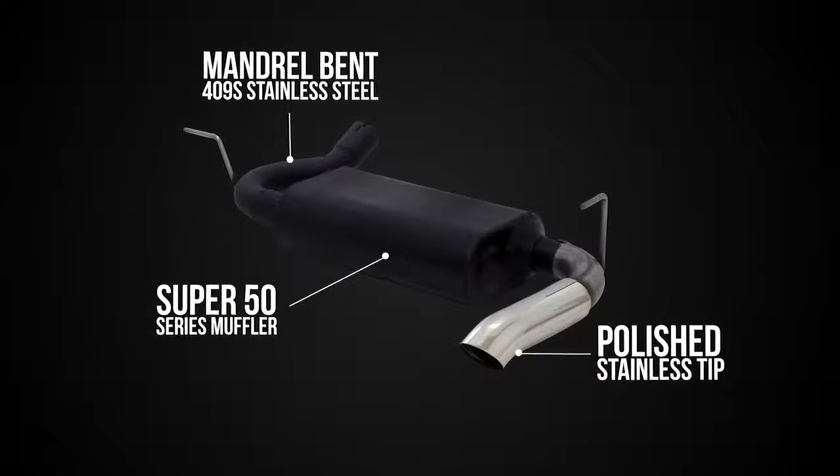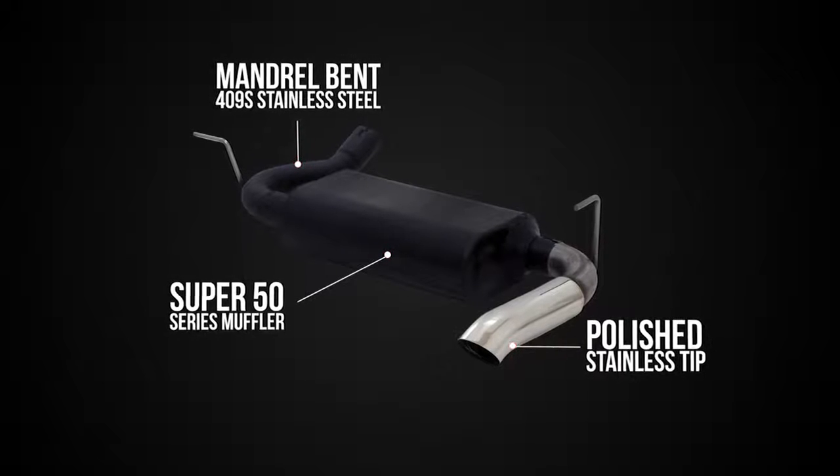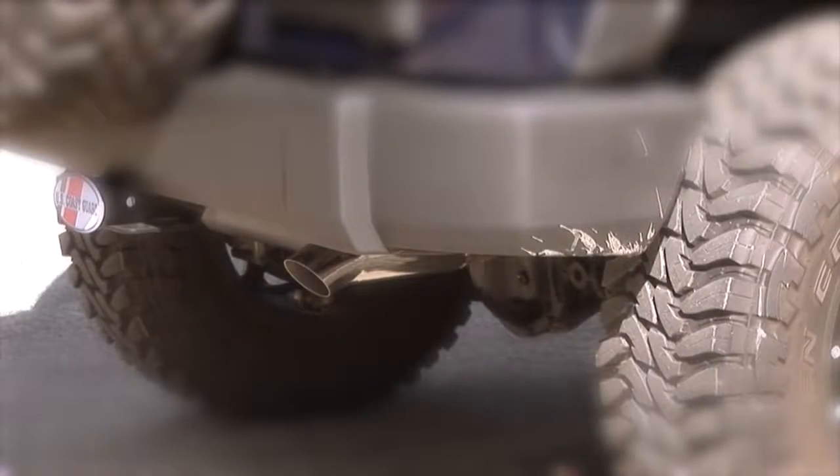This single tailpipe system features 2.5 inch mandrel bent tubing, a Super 50 series muffler with patented Delta Flow technology, and is finished off with a beautifully polished stainless steel tip.